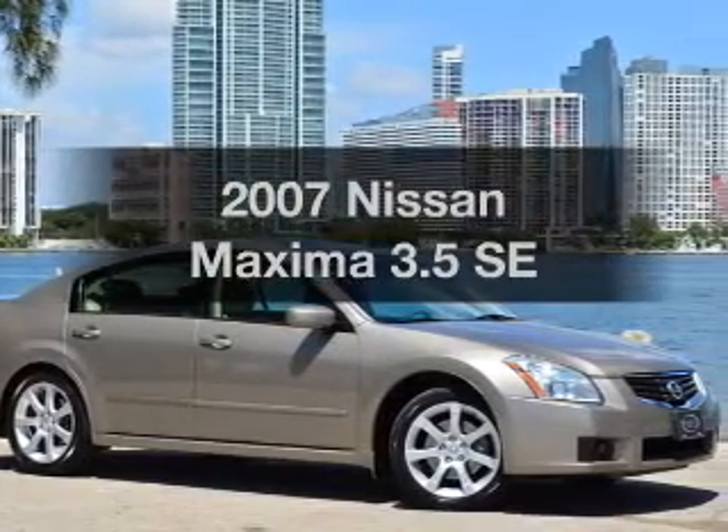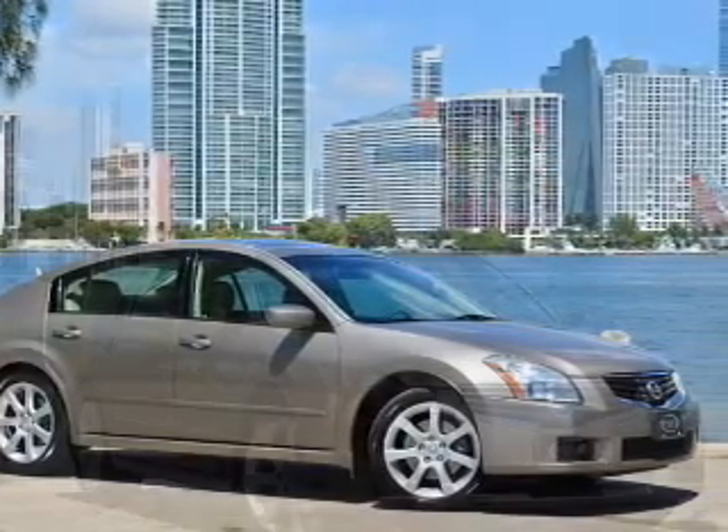Presenting the 2007 Nissan Maxima — this is the set of wheels you've been looking for.